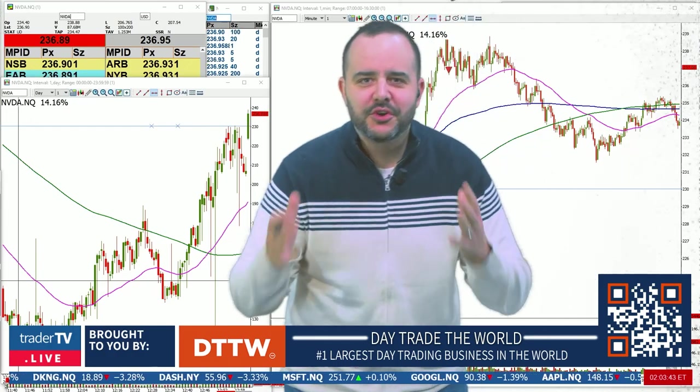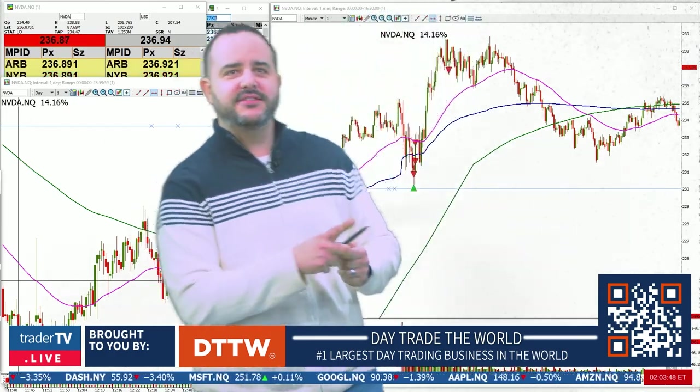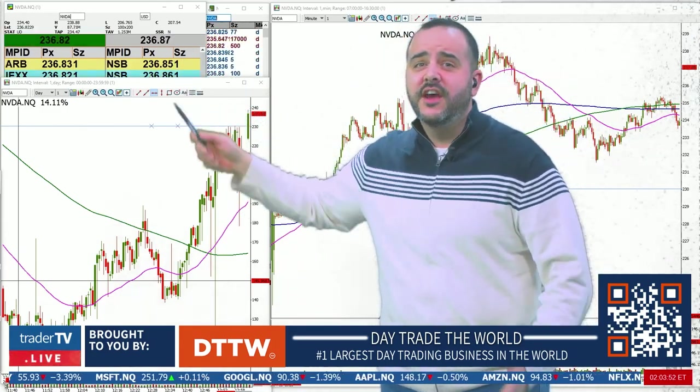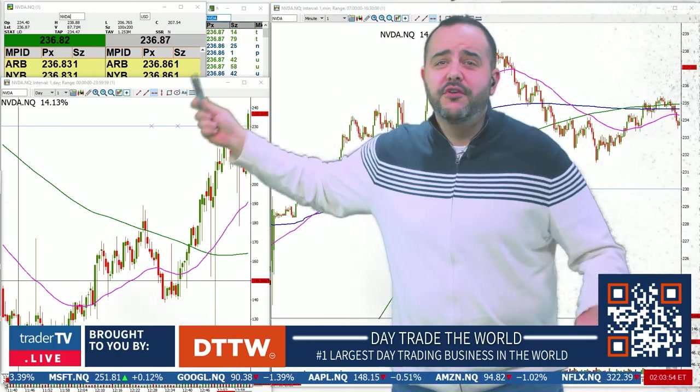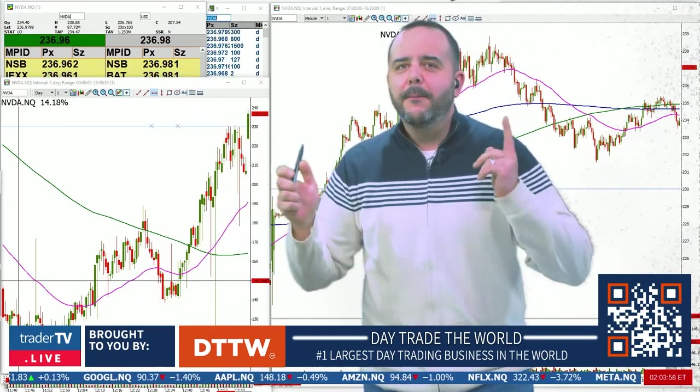Hey traders, it's your trade of the day and today it's a pretty simple one — it's going to be Nvidia, right here at $200, with a huge move today up to $240 and it continues to go. We had this all over our sticky note.